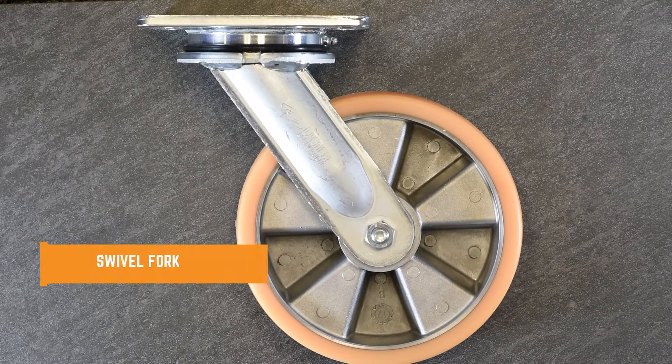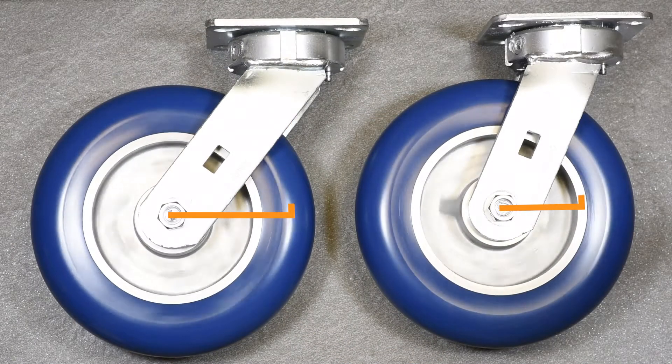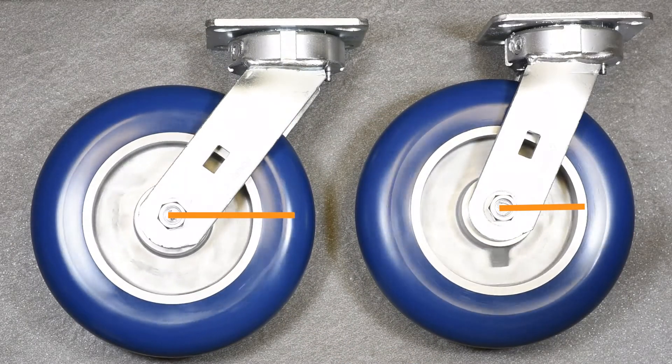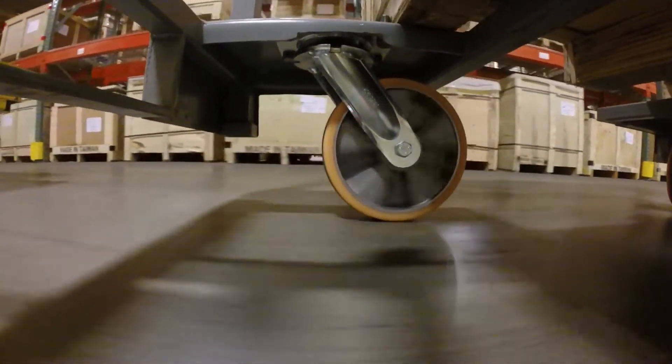Swivel fork: tugger systems need rigs that have extended leads. An extended lead simply increases the angle of the fork. This gets rid of caster flutter because you're giving the caster room to trail properly. This keeps your equipment and casters in better working order and prevents other issues from occurring.